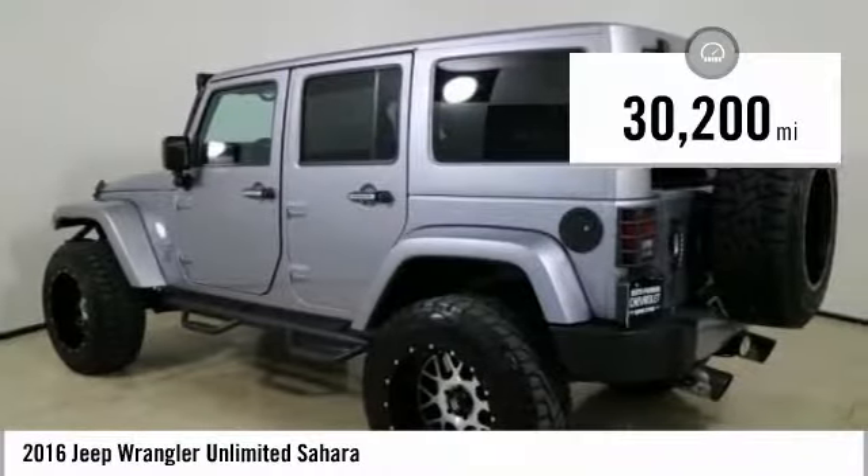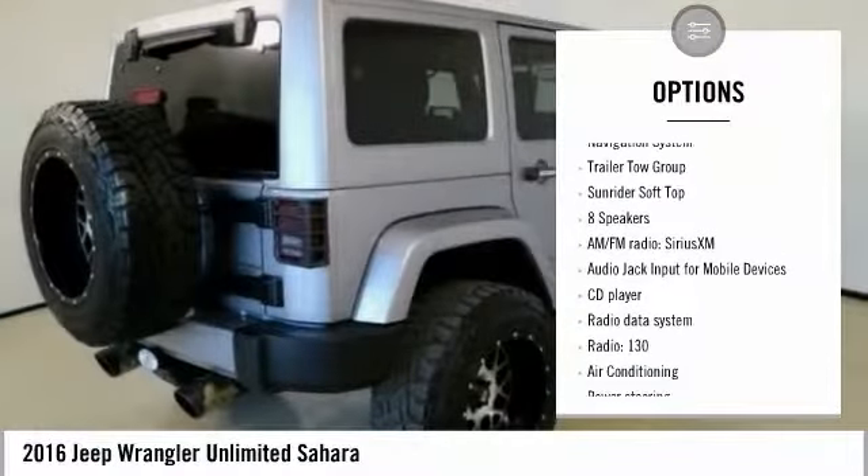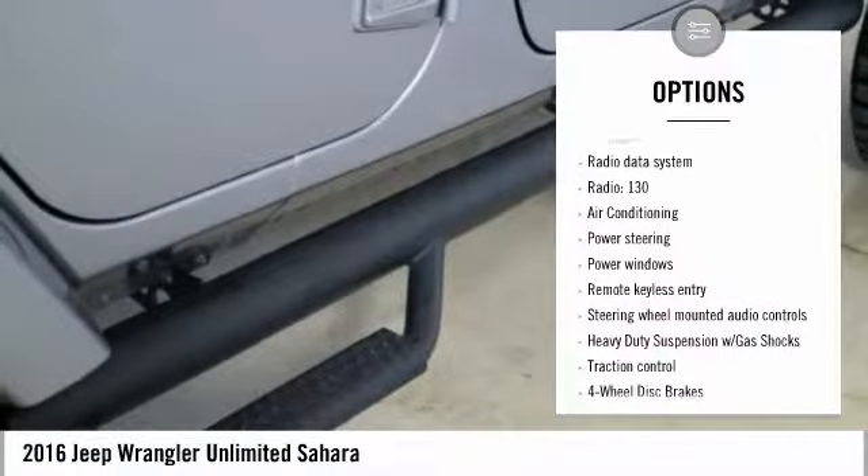This vehicle has less than 35,000 miles. Here are some of this vehicle's great options: traction control, navigation system, dual airbags, and a leather-wrapped steering wheel.